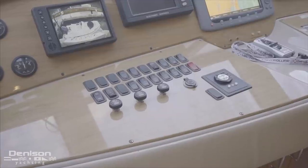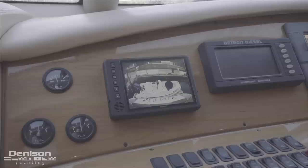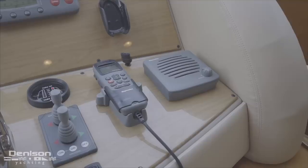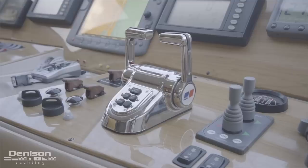Directly below to port is your main 12-volt switch panel, spotlight remote, and monitor for the aft deck and engine room camera. To starboard, there's a VHF, balanced stern thruster controls, as well as your MTU throttle controls.